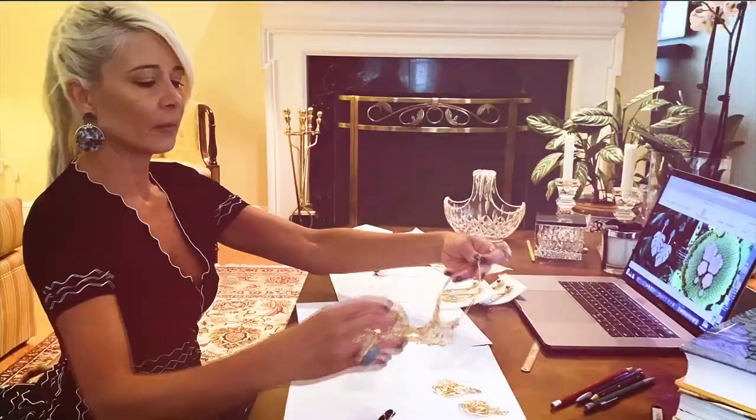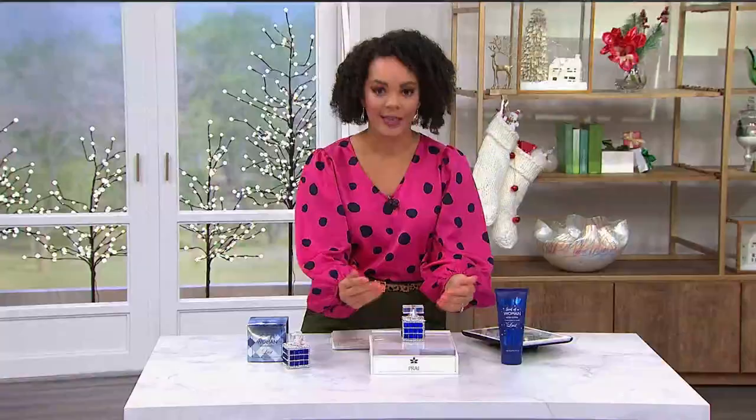Today is International Women's Day, a global holiday honoring the contributions of women the world over. Join us here on HSN all day as we honor our female entrepreneurs, designers, guests, and hosts.